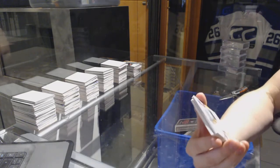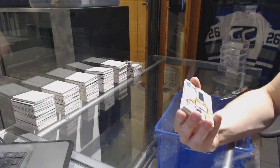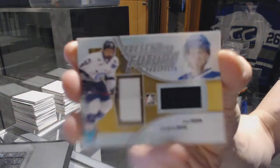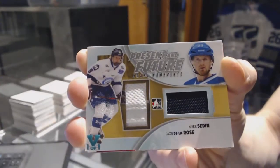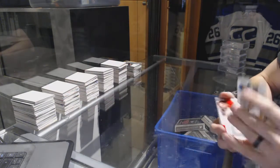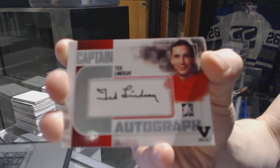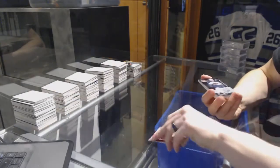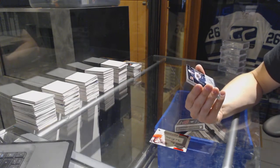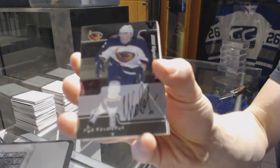We've got a Draft Prospects present and future dual jersey, silver teal one of one, which will be random between the Canadiens and Canucks — Jacob De La Rose and Henrik Sedin. We've got an 02 Signature Series autograph for the Atlanta Thrashers, a.k.a. the Winnipeg Jets — Ilya Kovalchuk.